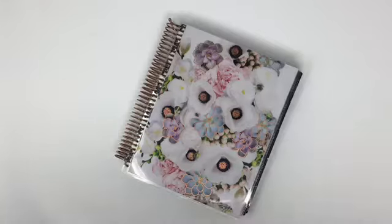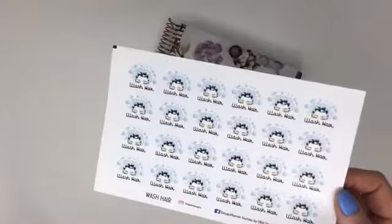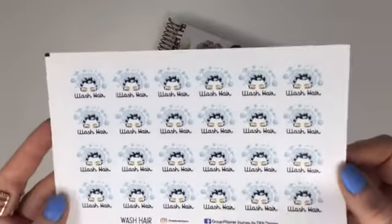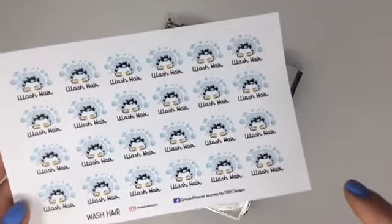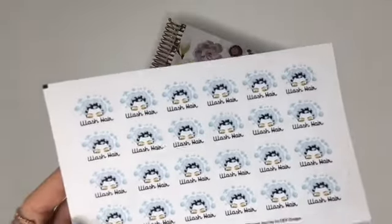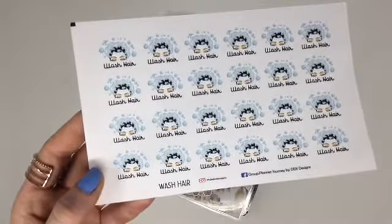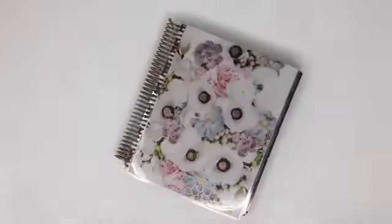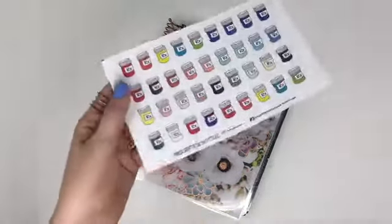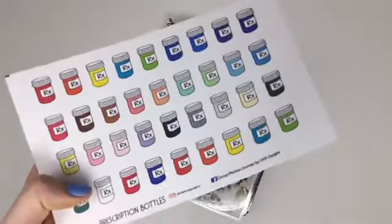Since as a female it is near impossible to wash your hair every single day without damaging it, here are some wash hair icons to track when you wash it — and thank God for dry shampoo, right? We also have new prescription bottle trackers so you can track when you take your pills, when you need to go pick them up, or renew your prescription.